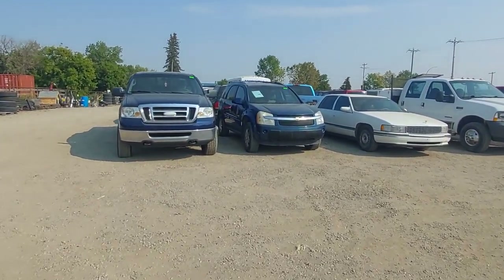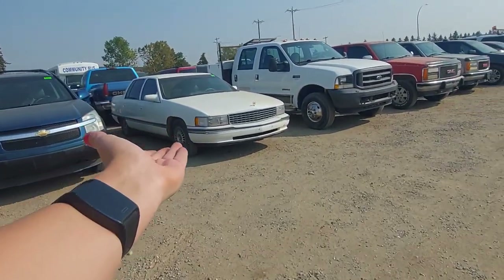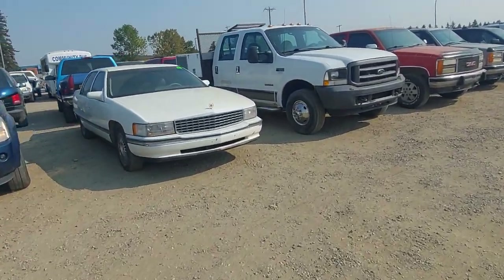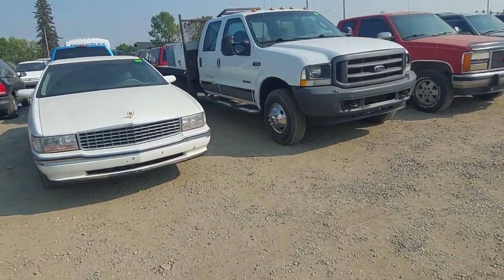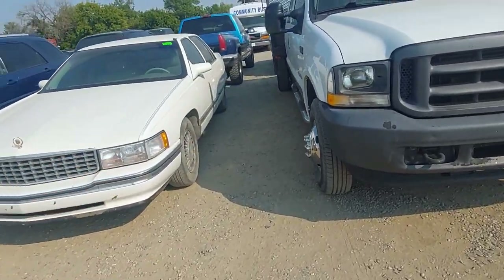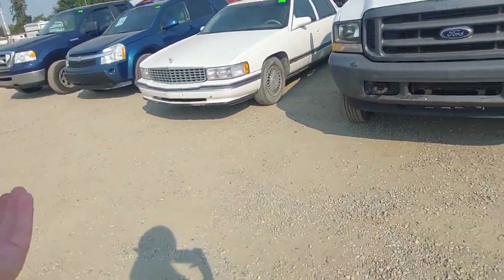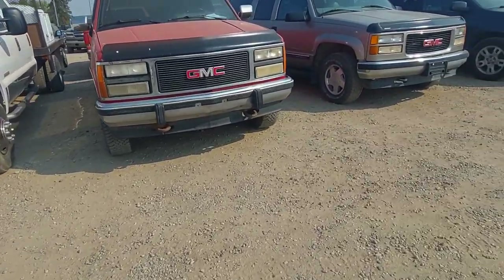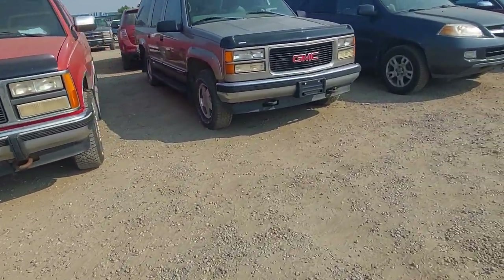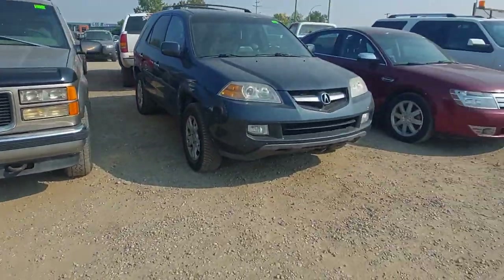Going along here you see the generic stuff — there's always one of these Cadillacs in here, these 90s Cadillacs with the Northstar engines. They are prone to blowing head gaskets so you do have to be careful with those. You also get a lot of square body Chevys and GMCs in here.